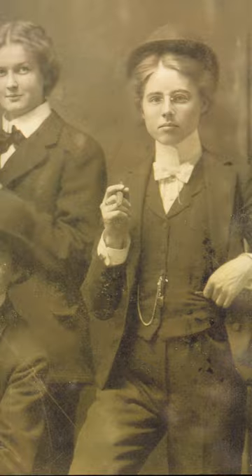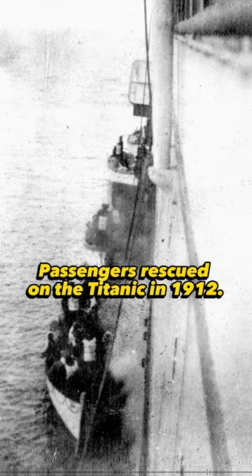Women delivering ice in 1918. Passengers rescued on the Titanic in 1912. Belgian miners descend from an elevator into a mine in 1900.